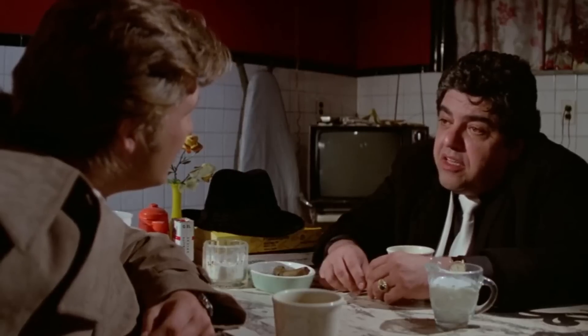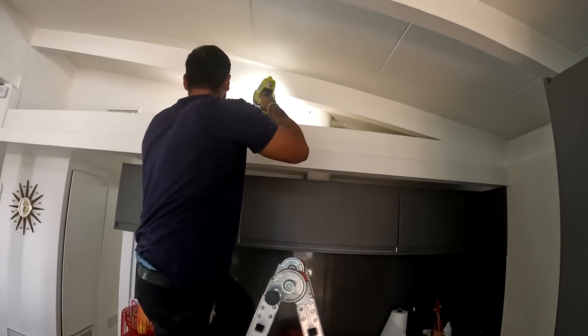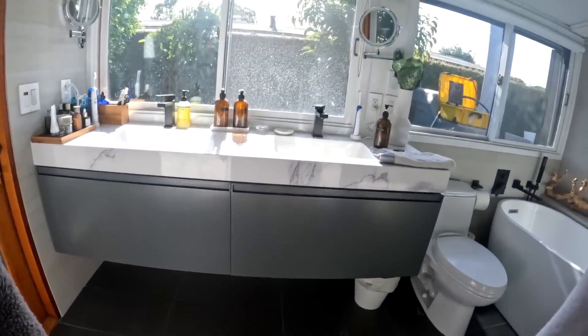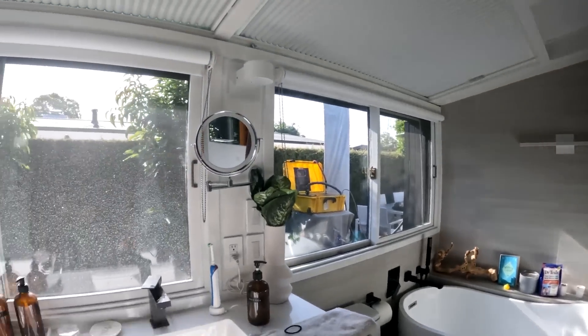Let's head down to the bathroom and kitchen area and see if we're getting any smoke inside. There's smoke — the bathroom is definitely hazy. We're definitely getting smoke inside here.